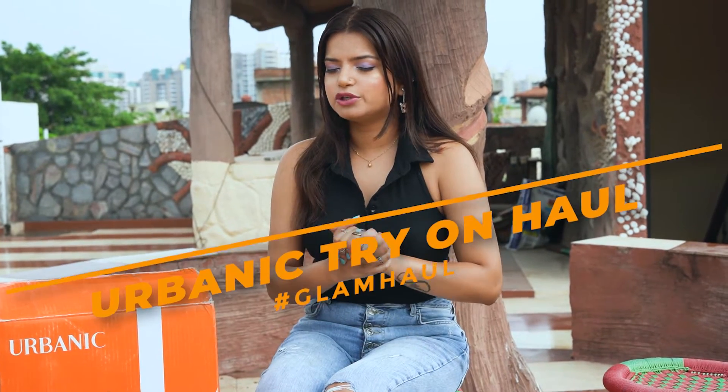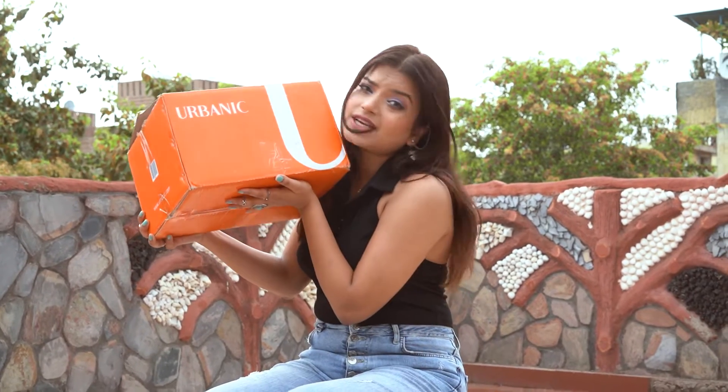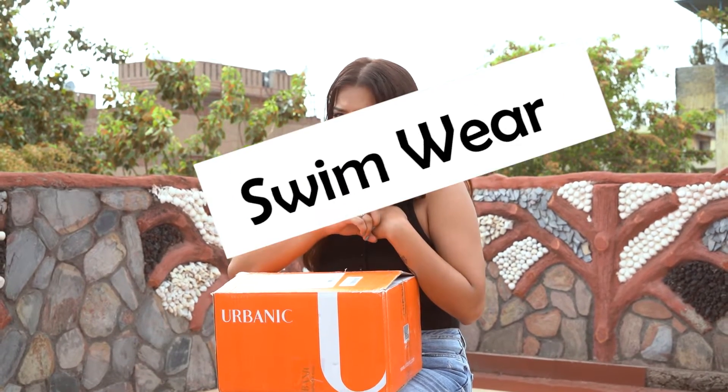Hi everyone, welcome or welcome back to my channel Glam Label. Today I'm going to do this very exciting haul. It was lockdown time and we were all shopping. I was looking for something which could relate nearby to Shein — a Shein or Bershka or Maska replacement. I saw a lot of videos on YouTube about this brand and I needed to try it, so here I am with this huge Urbanic parcel where I shopped from their clothing range, accessories, and what not — I don't think I've left any category except jeans and trousers.